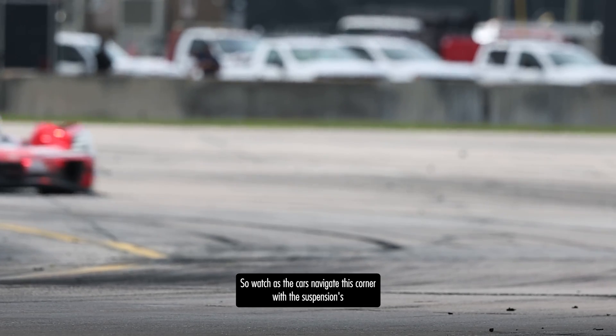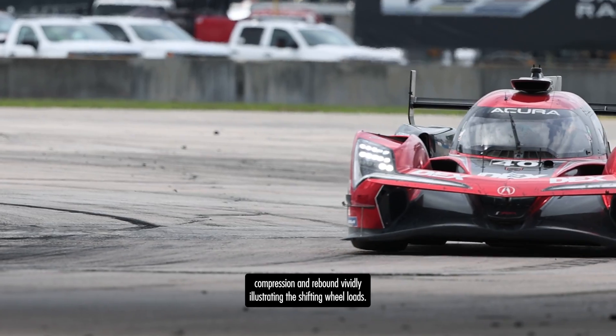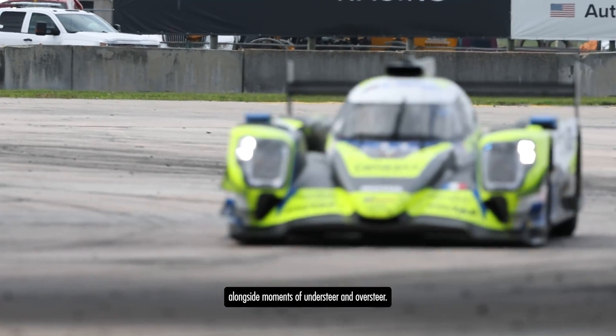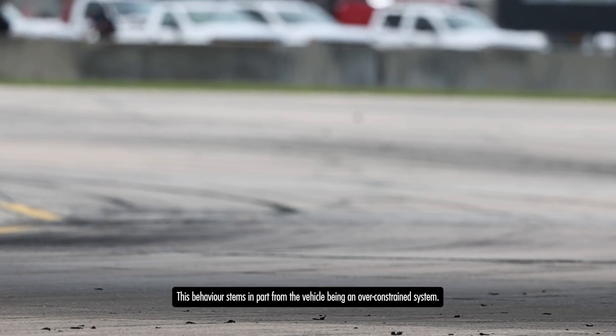Watch as the cars navigate this corner with the suspension's compression and rebound vividly illustrating the shifting wheel loads. You'll notice the vehicle's yaw rate oscillating alongside moments of understeer and oversteer. This behaviour stems in part from the vehicle being an over-constrained system.